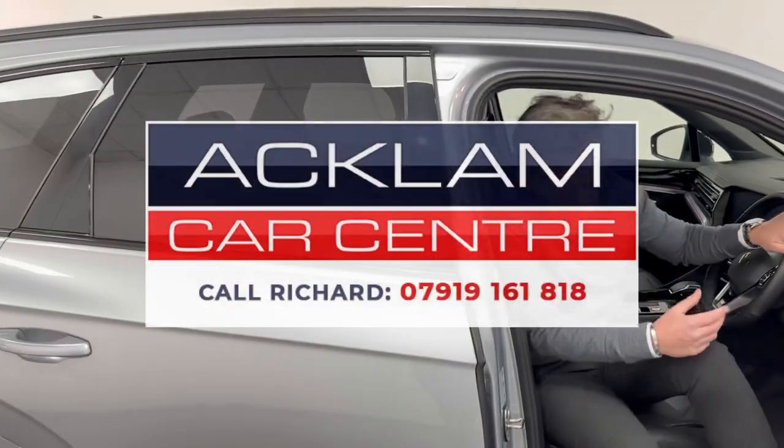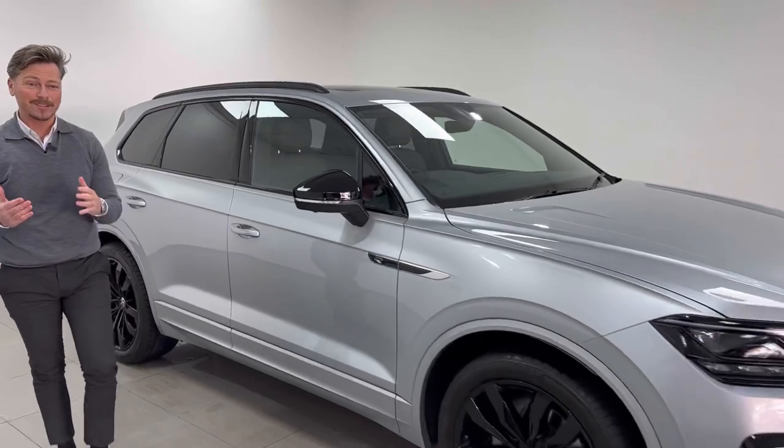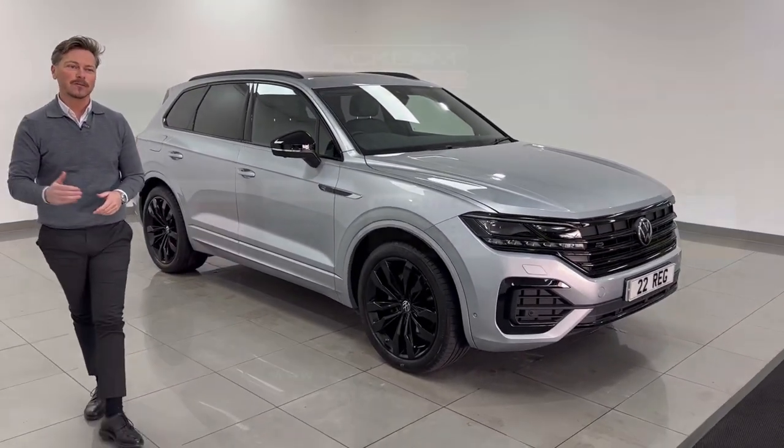I've probably got a little bit too excited, but it's on the website now. It's a great price, it's a great colour, it's great looks, it's super luxury, it's super specification. Thanks for watching.